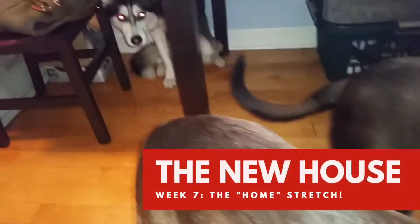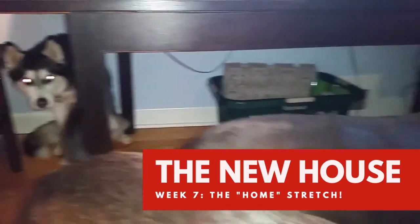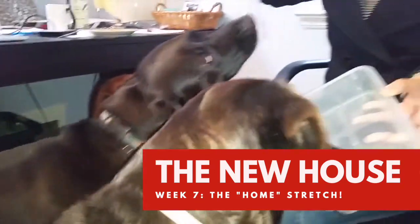Hey, it's Raf from Nancy Chu Homes. We are starting week seven of our renovations and this is looking like the home stretch.